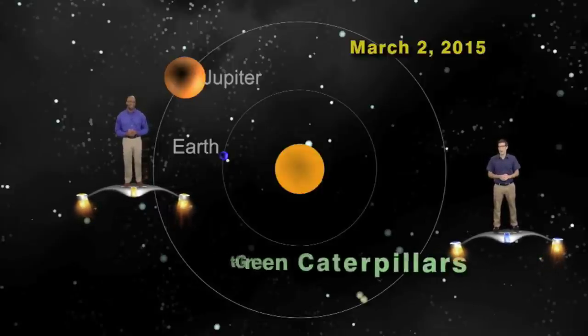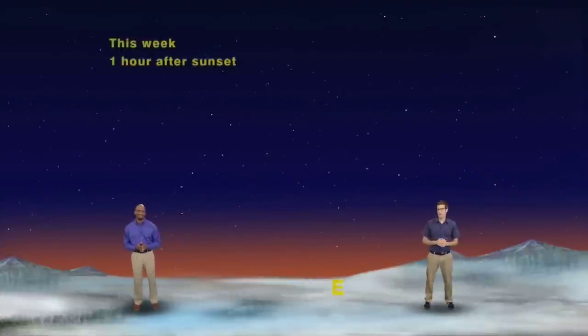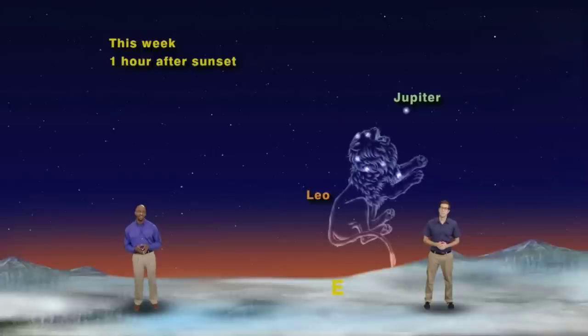Here's where 'I Eat Green Caterpillars' comes in. We've got our skies set up for about an hour after sunset, any night this week facing east. About halfway up in the sky, one of the brightest objects you'll see will be Jupiter, near the backwards question mark shape of stars that mark the head of Leo the Lion. You can find Leo by using the stars in the bowl of the Big Dipper — take the two stars opposite the pointer stars, draw a line southward, and you'll run smack dab into the stars of Leo the Lion.